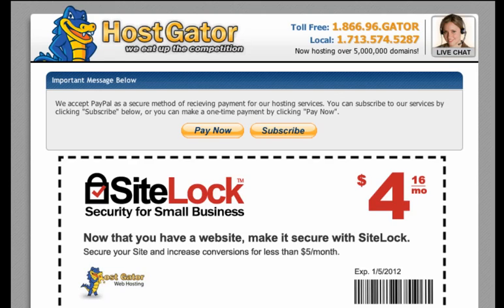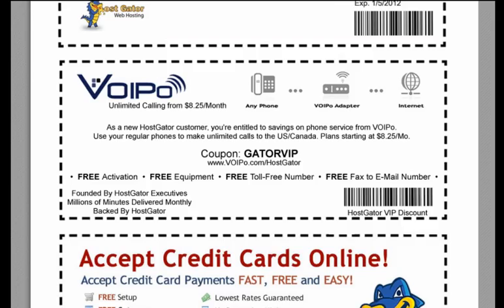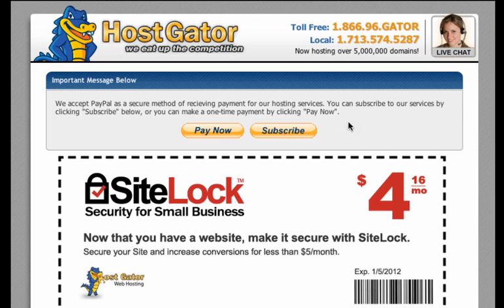Once I created that account, it says Important Message: we accept PayPal's secure method. You can subscribe to our services by clicking Subscribe below, and you can make a one-time payment by clicking Pay Now. Now, if you select Pay Now and you're going monthly, then next month you'll have to do it again manually, and you could end up getting your site taken offline if you don't keep up with that. So I like to use the Subscribe button to make sure that I'm paying each and every month. Of course, if you decided to pay a year, two years, or three years up front, then just click Pay Now. If not, click Subscribe. I usually just ignore all the other offers and click Subscribe.